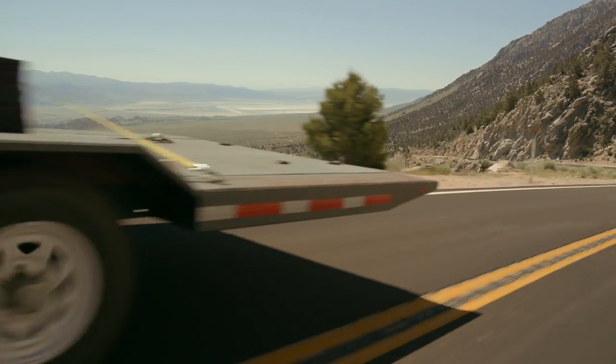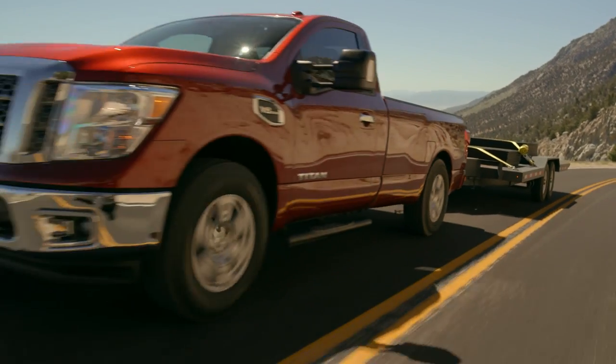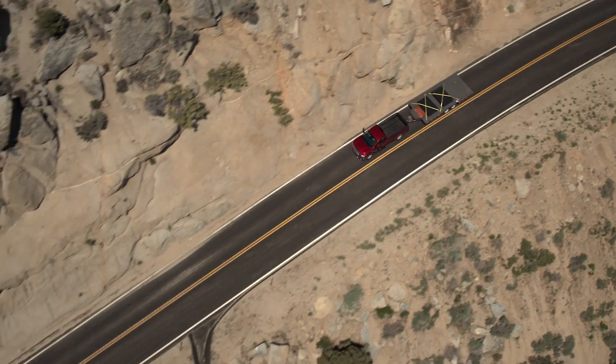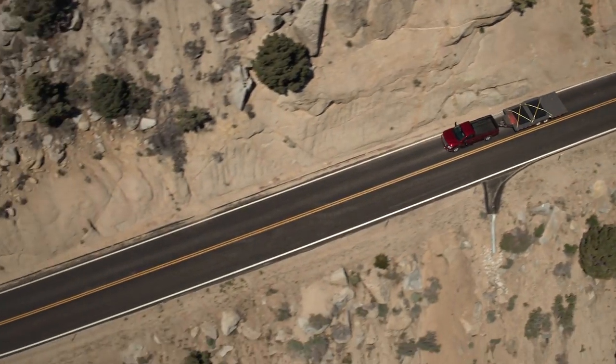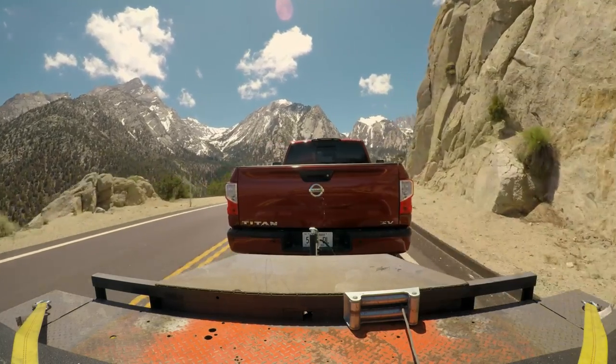The power from the 5.6-liter V8 is phenomenal, even loaded down to 75% of the capacity of this truck. I don't feel the trailer acting on the Titan at all. The trailer is actually really stable on here — it's a large trailer, a 20-foot deck, and it's all steel. It's pretty solid.